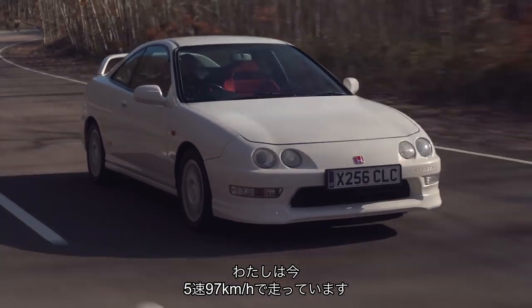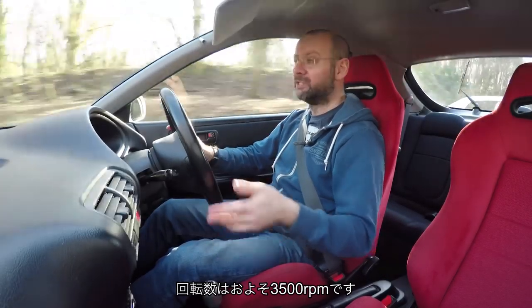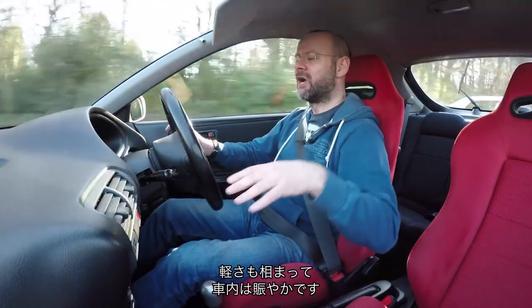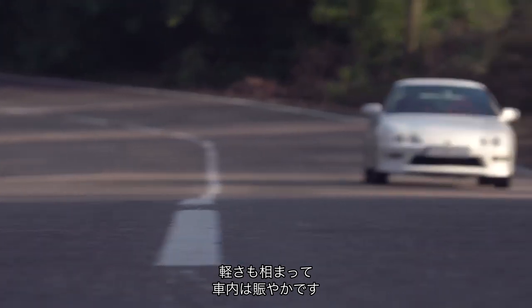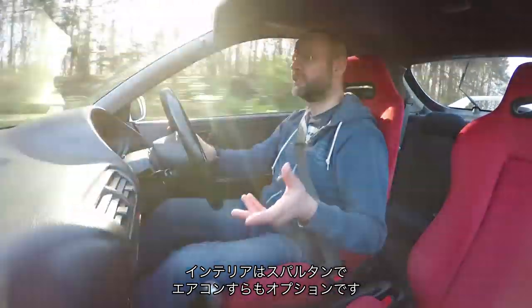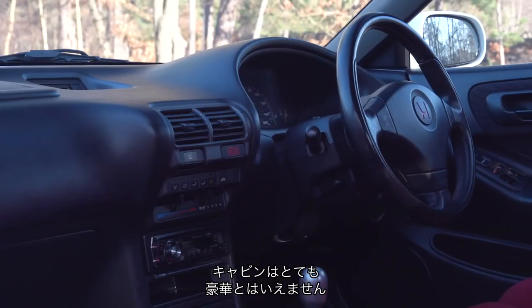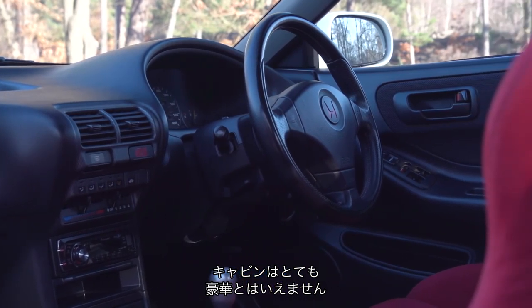I'm doing 60 miles an hour in fifth gear, which is top, and it's buzzing over at 3,500 rpm. The nature of the engine and the fact that this car is light means it is a fairly buzzy, fairly noisy driving experience. And it's not helped by the fact that this is a fairly spartan interior — even air conditioning was an option back then.